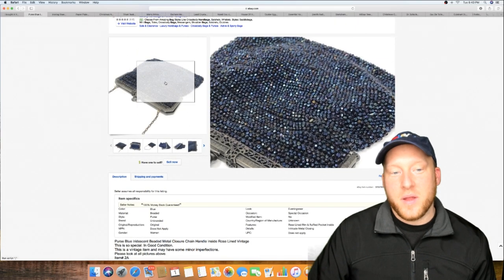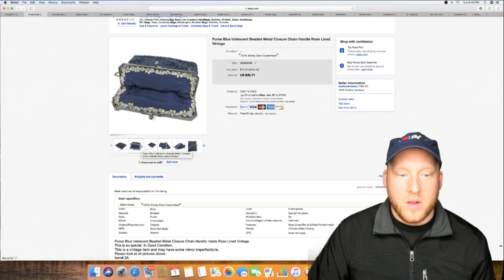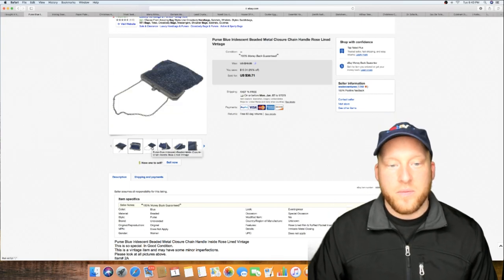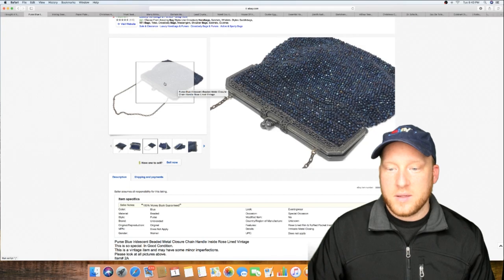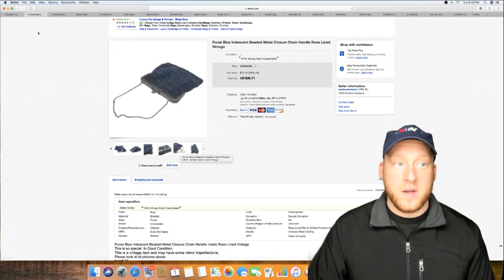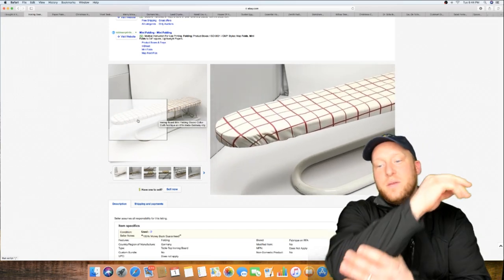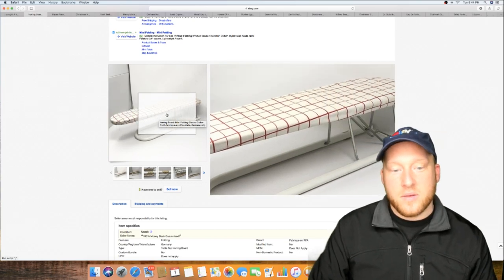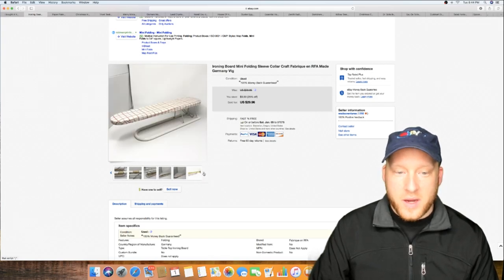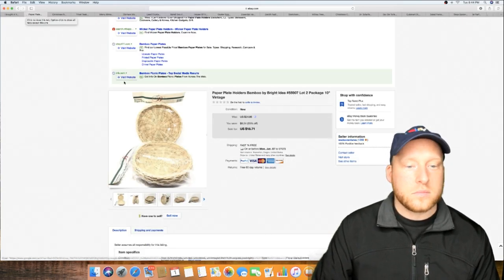I priced this one up a bit — look at this, it's a really cool beaded item, like a makeup holder. Sold it for $36.71, went first class. I tried to make the best pictures possible. There's still a lot more of this stuff I need to list from the unit. This was a shirt sleeve holder made in Germany — a really cool find, sold for $30.